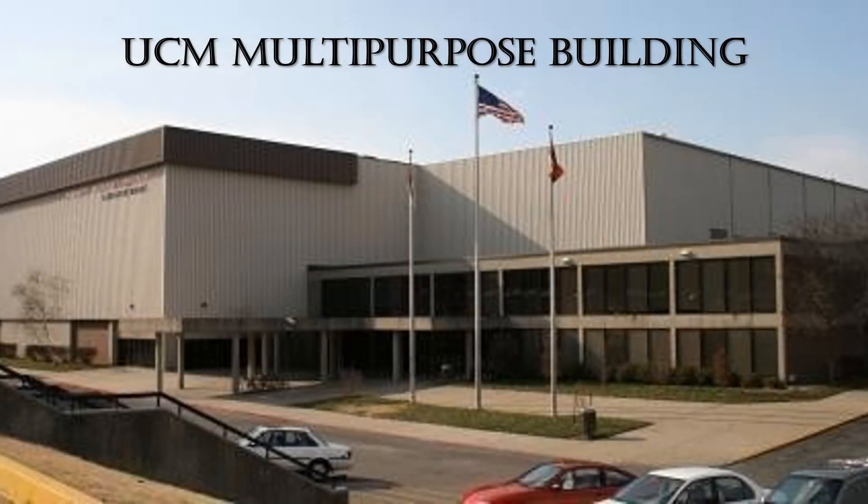Today I will be showing you an inside look of the UCM multipurpose building. 2021 will actually be the 45th year that the UCM multipurpose building has been in service. The original cost was $5.5 million.